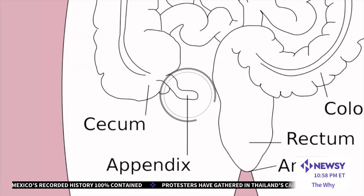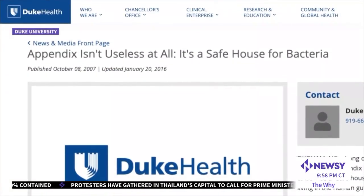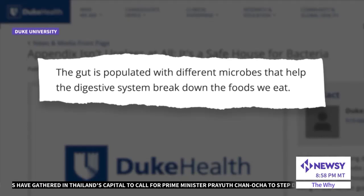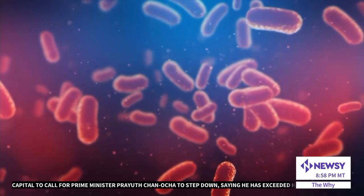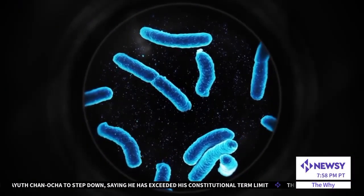But don't discount the appendix so easily — it could help with your digestion. In a 2007 study, Duke University researchers found the appendix helps store good microbes, or bacteria, that help us digest food. These good bacteria sometimes leave our body due to diseases, and our appendix releases more of them.